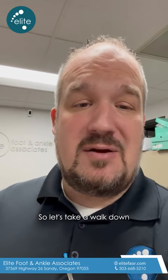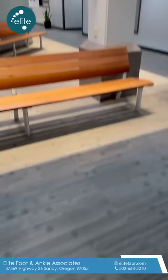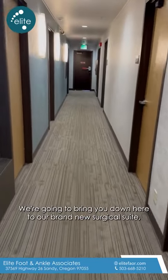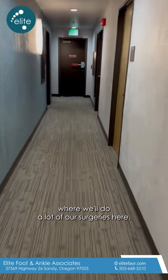So let's take a walk down the hallway here and we'll show you our brand new surgical suite where we'll do a lot of our surgeries.